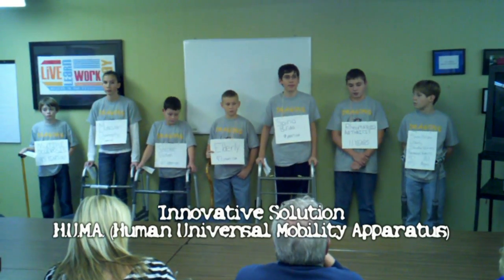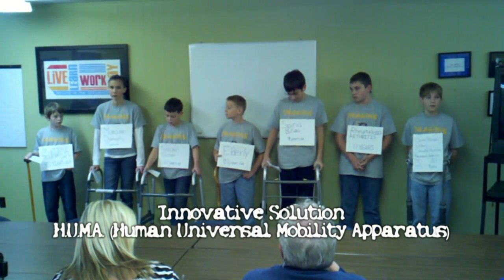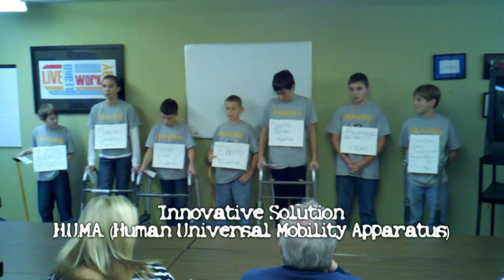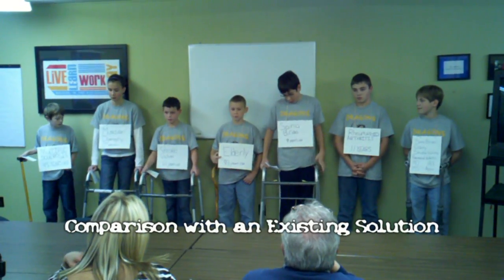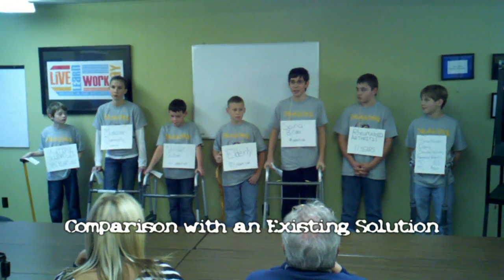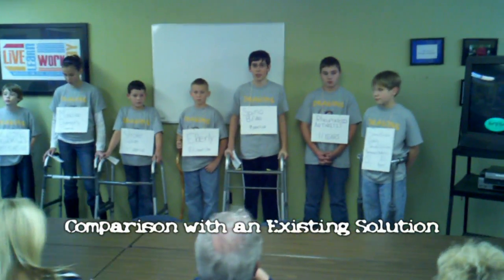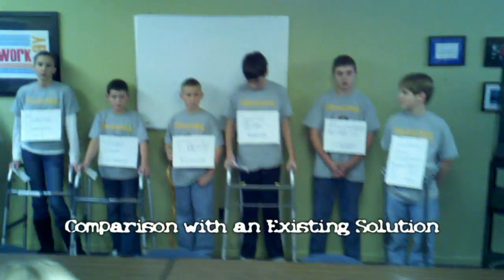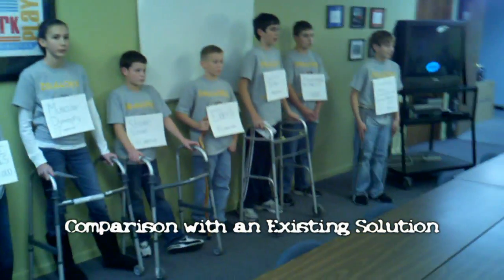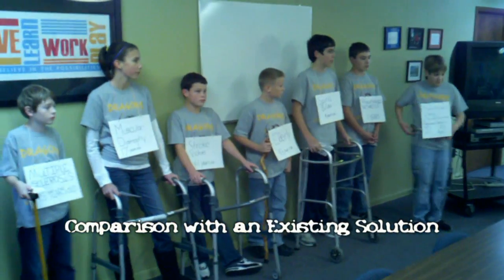We named our innovative solution the HAMA, which stands for Human Universal Mobility Aquarius. HAMA is an exoskeleton for people with lower limb disabilities to aid their movement. Berkeley Bionics recently released an exoskeleton called the E-Legs, which are only for paraplegics and are currently strictly used in rehab facilities. The HAMA is more innovative than the E-Legs because it enhances movement, it is untethered, it has a simple backpack, a battery pack around the waist, and a computer chip in the battery pack.